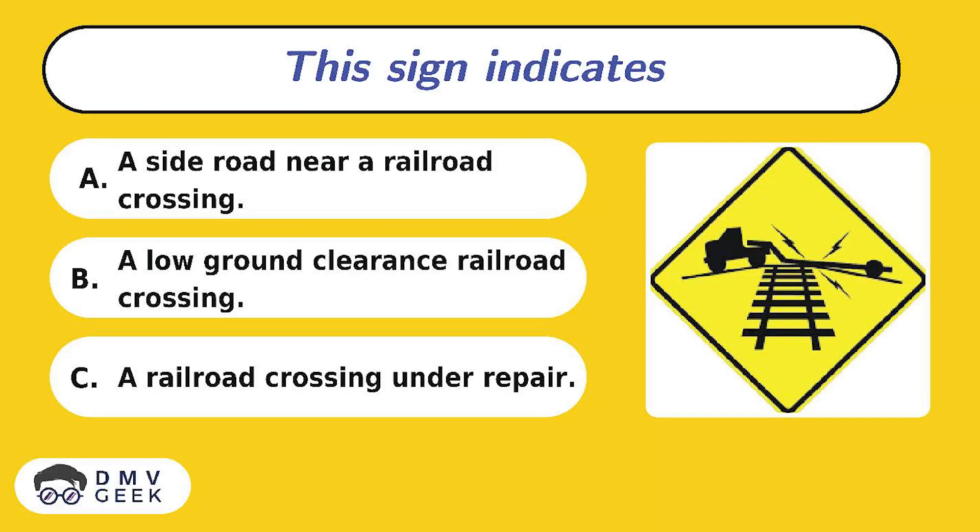Question 14. This sign indicates: A. A road near a railroad crossing, B. A low ground clearance railroad crossing, C. A railroad crossing under repair.